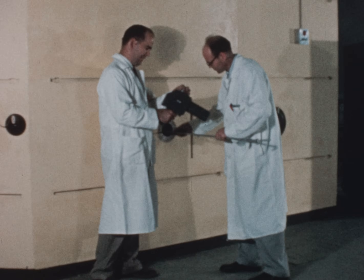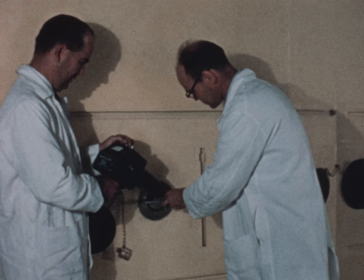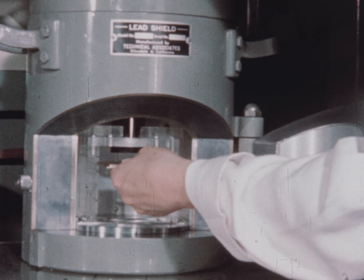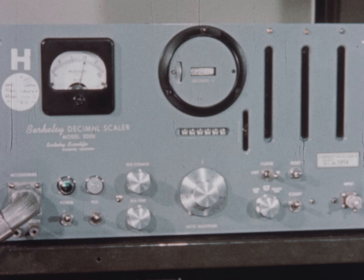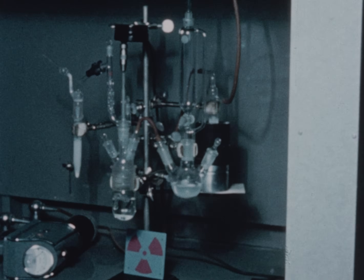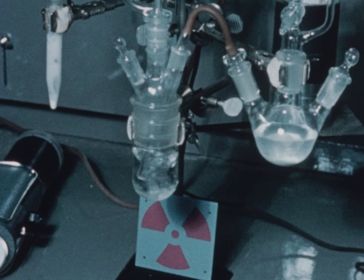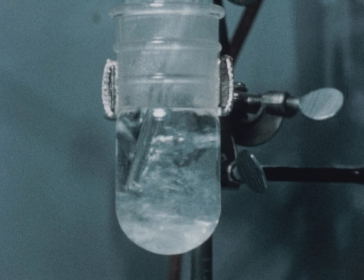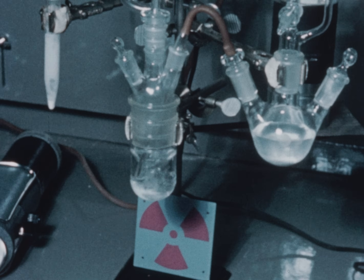Nuclear reactors have a variety of practical applications. A complete listing of the many uses of radioactivity and radiation would run into the thousands. Among the current applications is the development of new chemical processes and products. Here, a radioactive carbon isotope is being transformed from radioactive carbon dioxide gas to a radioactive organic liquid. This is a useful tool for research on plastics, synthetic fabrics, and pharmaceutical products.